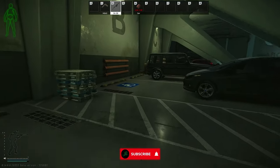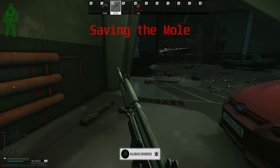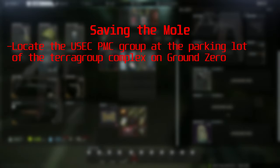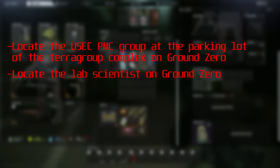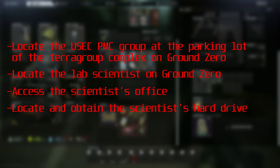When it comes to Escape from Tarkov's new Ground Zero map, no task is more daunting, especially for the newer player, than saving the mole. In saving the mole, you have to locate the USEC PMC group at the parking lot of the Terror Group complex on Ground Zero, locate the lab scientist on Ground Zero, access the scientist's office, locate and obtain the scientist's hard drive, and then turn that hard drive in.